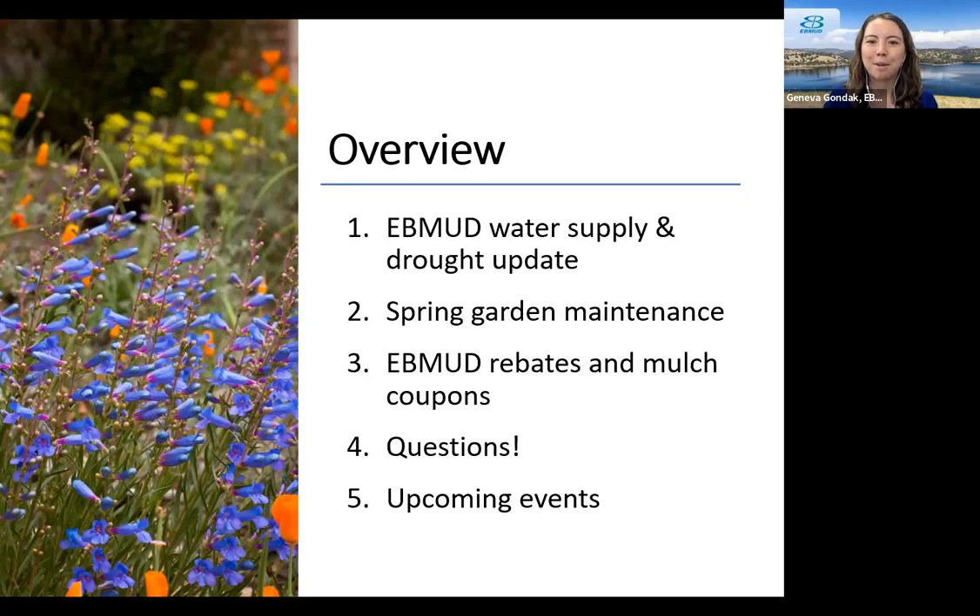Now for an overview of our webinar. I'll start off by giving a quick overview of the East Bay MUD water supply and watershed. I'll also talk about our current drought and some actions we can take to conserve water. I'll then hand the webinar off to Suzanne who will teach us about spring garden maintenance. And then I'll review our East Bay MUD rebates and coupon programs, and finally we will answer questions and wrap up with some upcoming events.